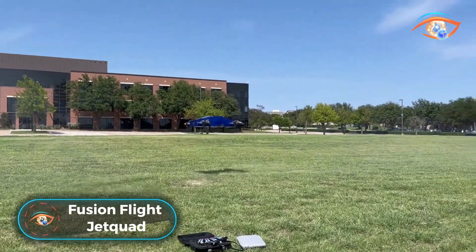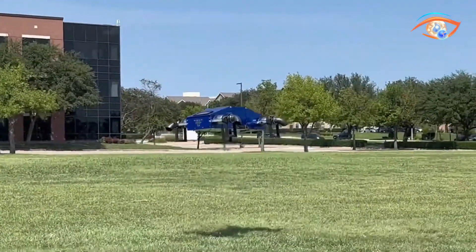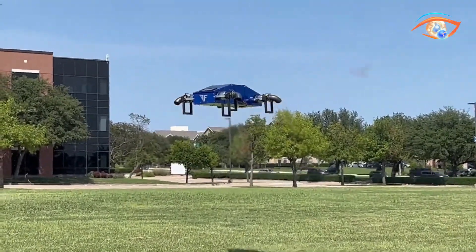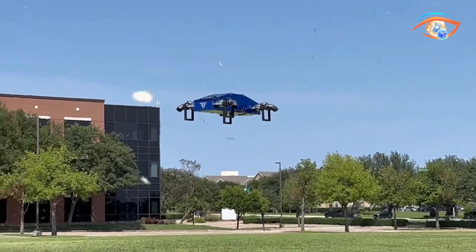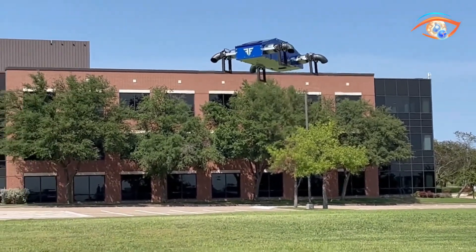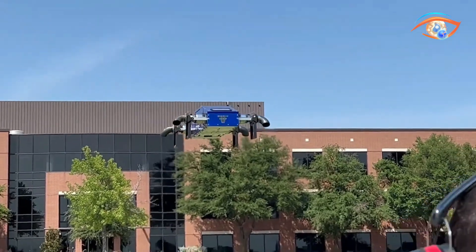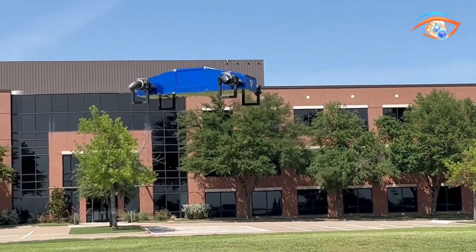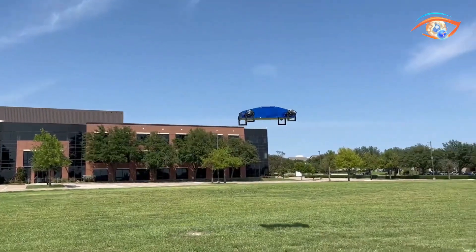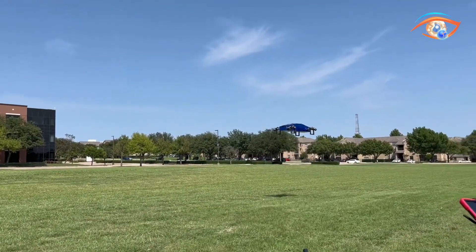Fusion Flight Jet Quad — a line of compact jet-engine drones designed to change the future of the drone space. Similar in size to a large suitcase, the Jet Quad is equipped with four micro jet engines that deliver a maximum thrust of 840 Newtons, providing significant lift and agile movement capabilities. It is an instant ready-to-fly aircraft that requires no assembly.